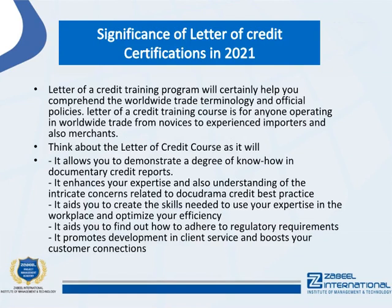A letter of credit training program will help you understand worldwide trade terminology and formal policies. It is suited for anyone operating in international trade, from beginners to experienced importers and exporters. The course allows you to demonstrate expertise in documentary credits, enhances your understanding of complex issues related to best practice, builds skills to apply knowledge in the workplace, teaches regulatory compliance, and promotes development in client service and customer relationships.